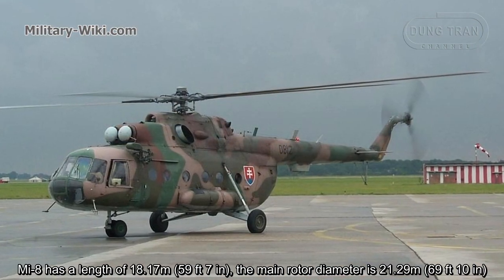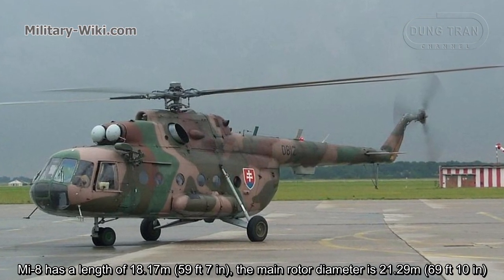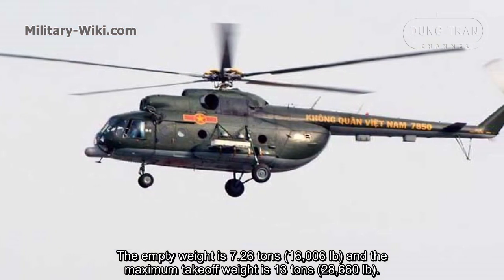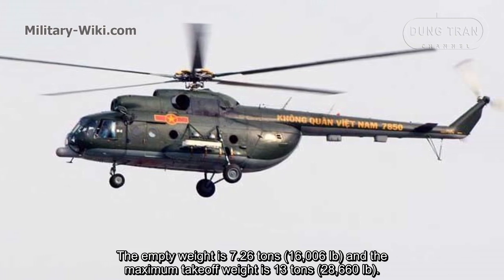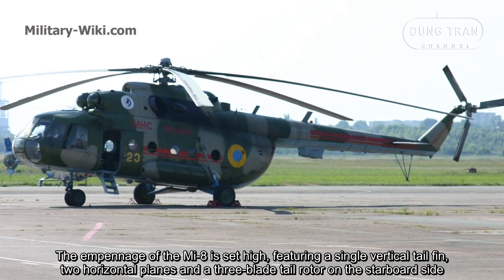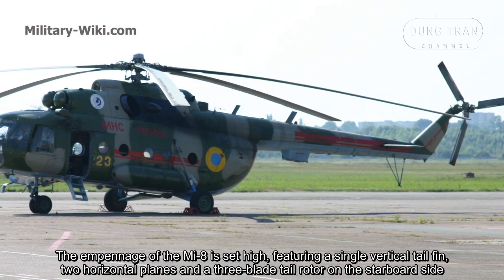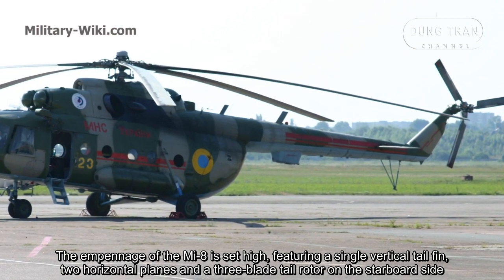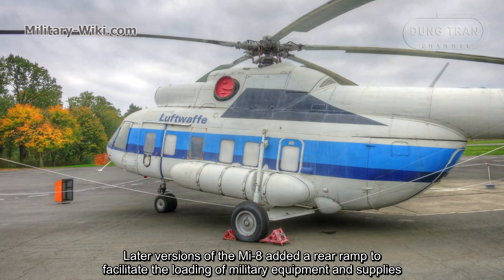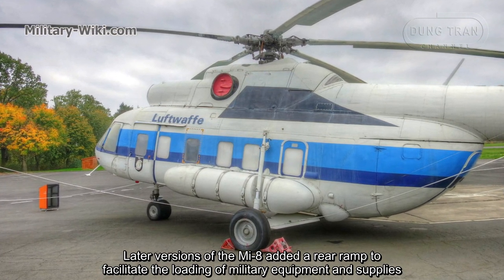The Mi-8 has a length of 18.70 meters and a main rotor diameter of 21.29 meters. The empty weight is 7.26 tons and the maximum takeoff weight is 13 tons. The empennage features a single vertical tail fin, two horizontal planes, and a three-blade tail rotor on the starboard side. Later versions added a rear ramp to facilitate loading of military equipment and supplies.